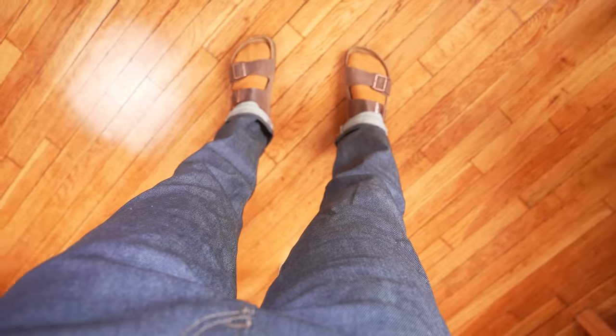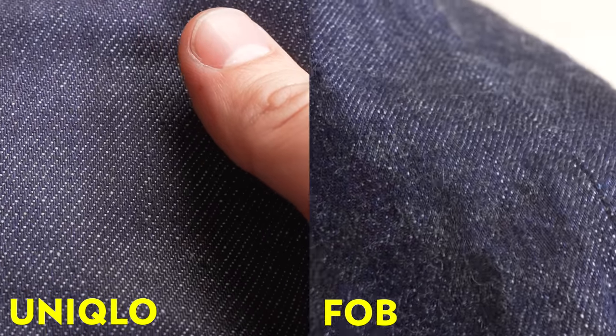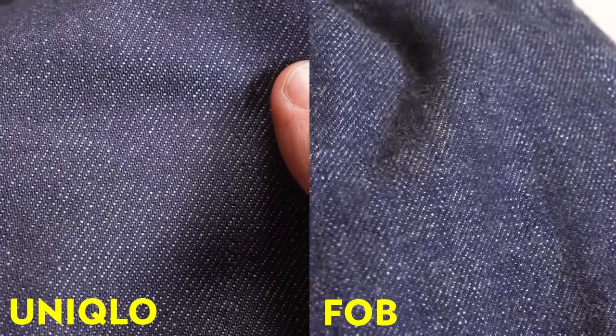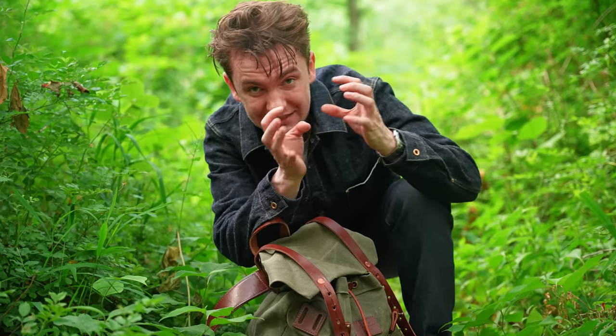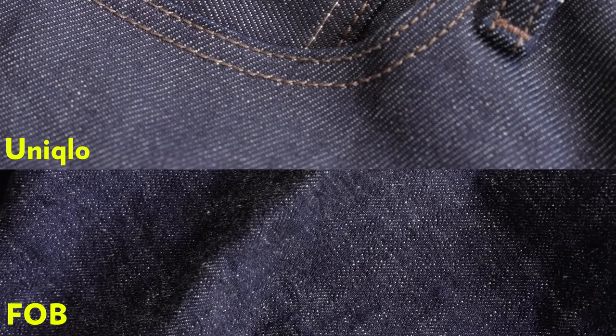But you are kind of missing the entire point of getting cool Japanese raw selvedge denim, because what's so fun about these Levi's and these TCB jeans is that there are mistakes, there's hand stitching, there are techniques taken from the '50s, '40s, and '60s — all melded into something that's not here on the Uniqlo jeans.